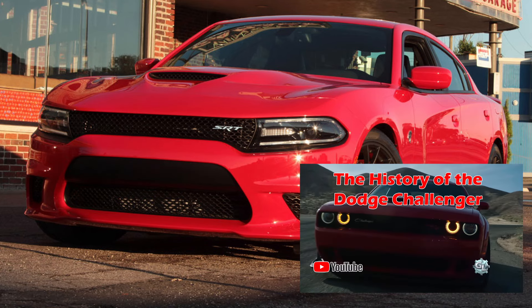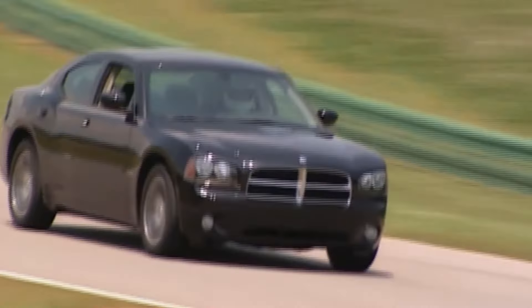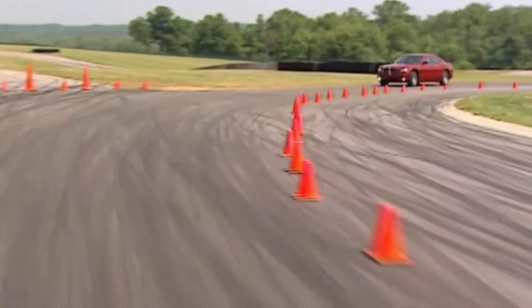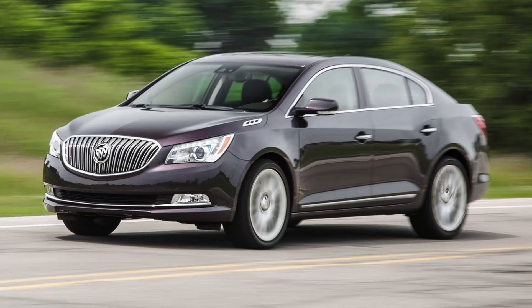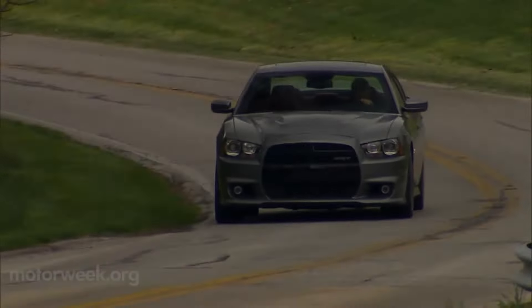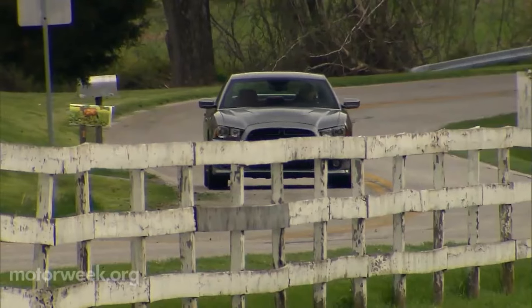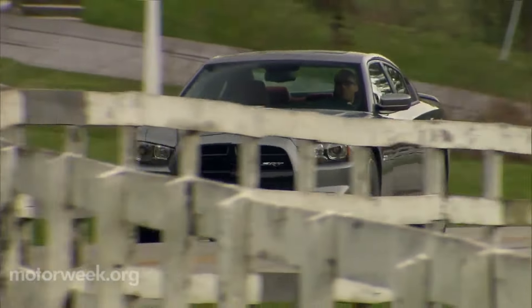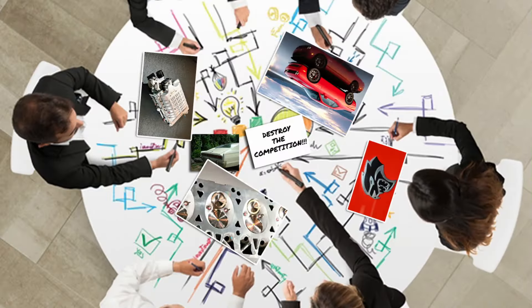Up until this point, it seemed Dodge had been merely playing it safe, which is why the Charger had been merely so-so compared to the competition — the Buick LaCrosse, Chevy Impala, Chevy SS, and Chrysler 300. The Charger really didn't stand out unless it was the SRT8. Dodge's top management was tired of being lost in the crowd, so engineers put their heads together and came up with the most menacing sedan to date: the Charger SRT Hellcat.